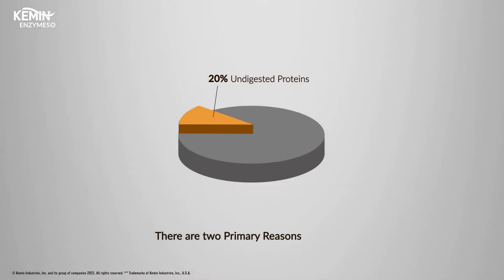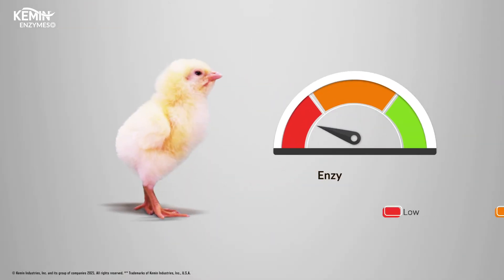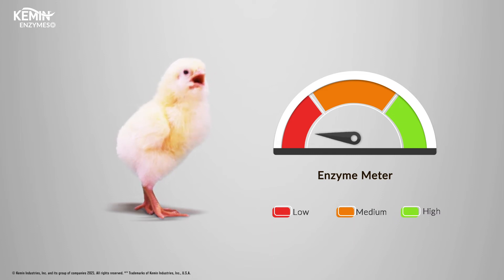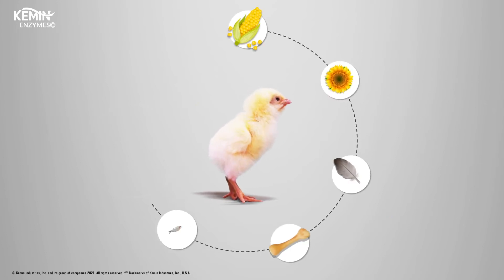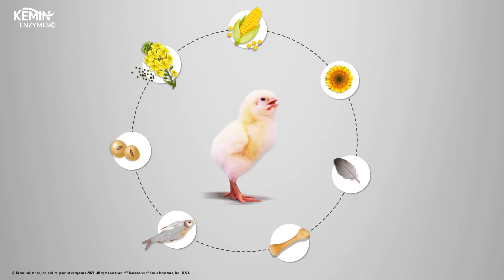There are two primary reasons for this. First, poultry are unable to produce a sufficient amount of the necessary enzymes early in life. Second, modern diets are becoming more and more complex, with many alternative raw materials like corn gluten meal, rapeseed meal, meat and bone meal, and fish meal.